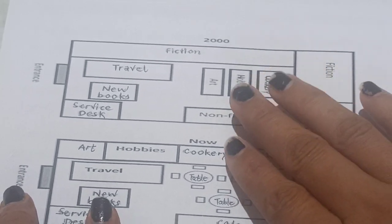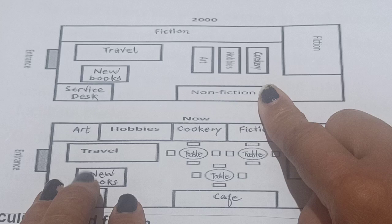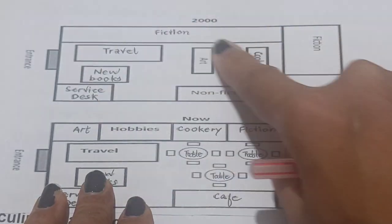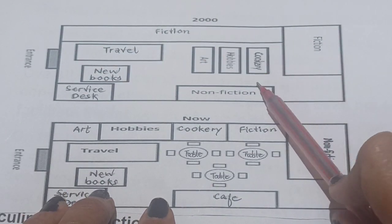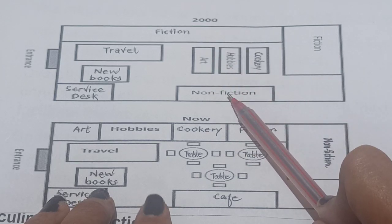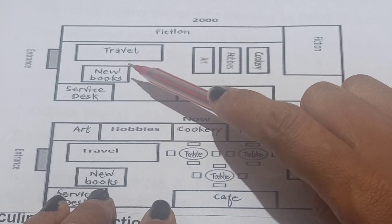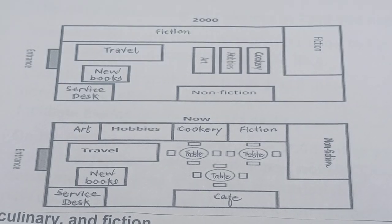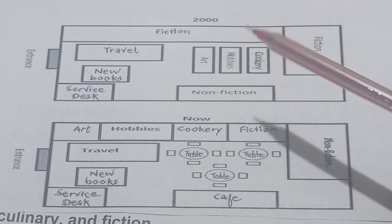We can see that in 2000 a lot of the section was for fiction books — a large fiction books area. In the center there were cookery, hobbies, and art books. On the left side of the entrance we had new books and a service desk, along with travel books.